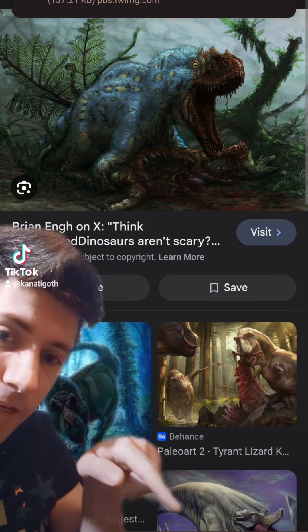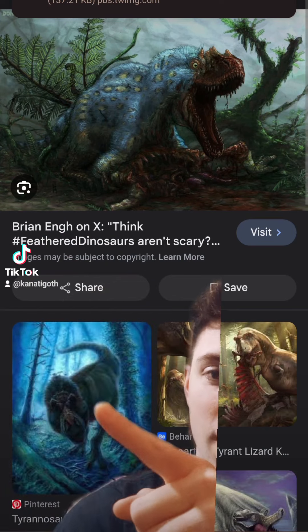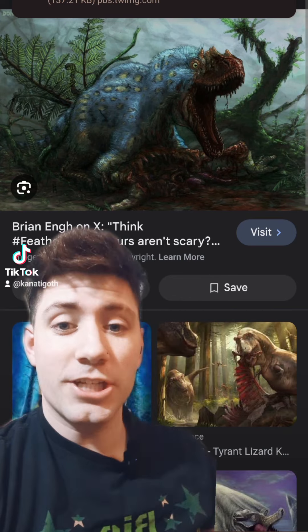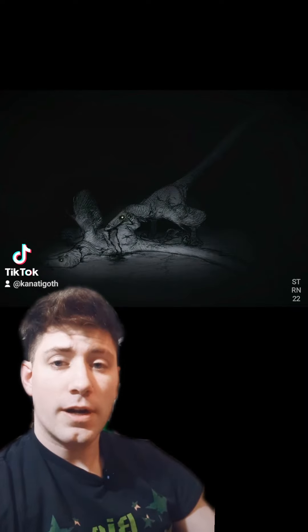Now, this thing down here — that's AI-generated. Not this one. Not this one. None of these are CGI. None of them are from Jurassic Park. Brian Yu. Okay, let's move on to the next one.